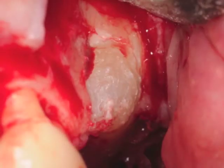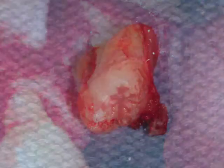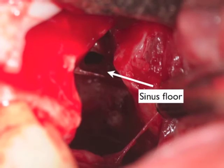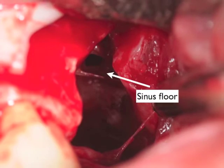Here is the impacted tooth exposed initially to allow its extraction. Once the tooth is extracted we can appreciate the size of the defect as well as the sinus floor with minimal bone present.